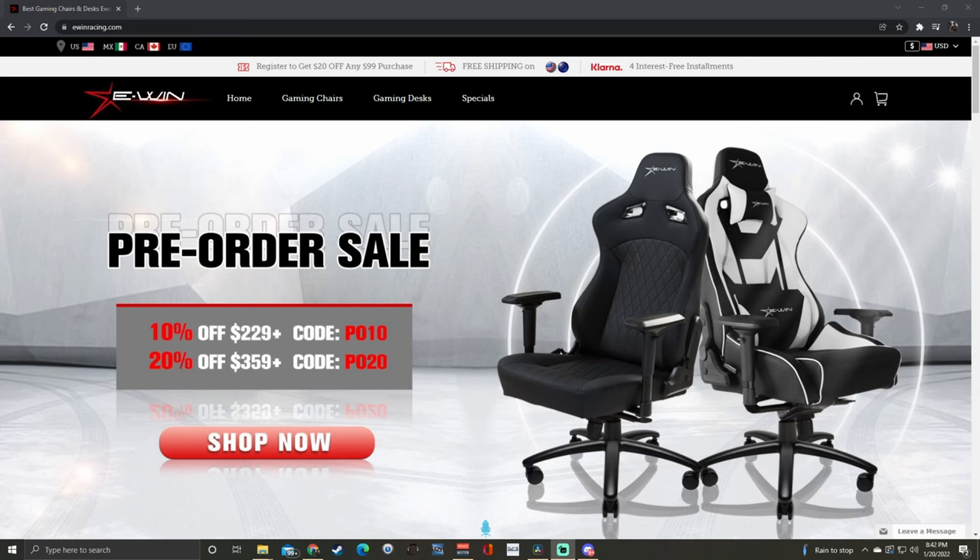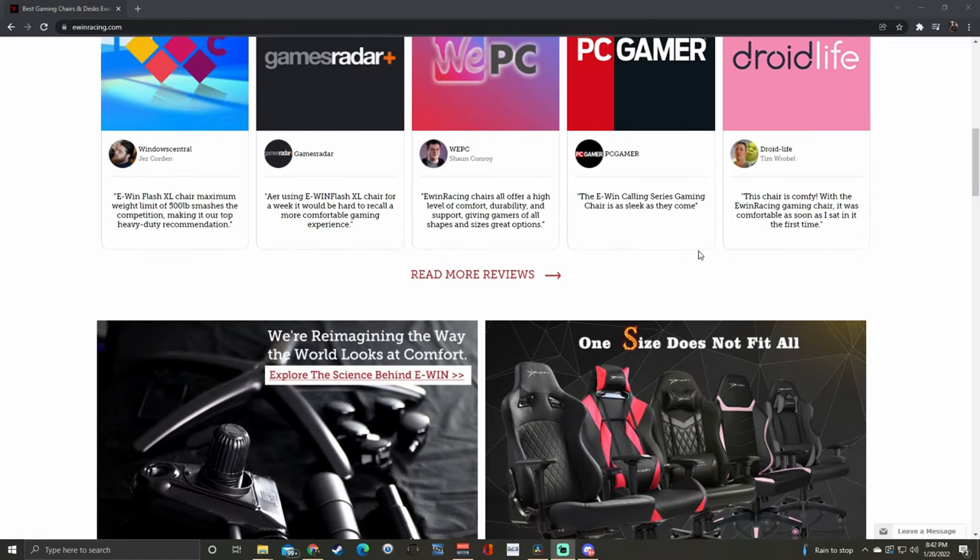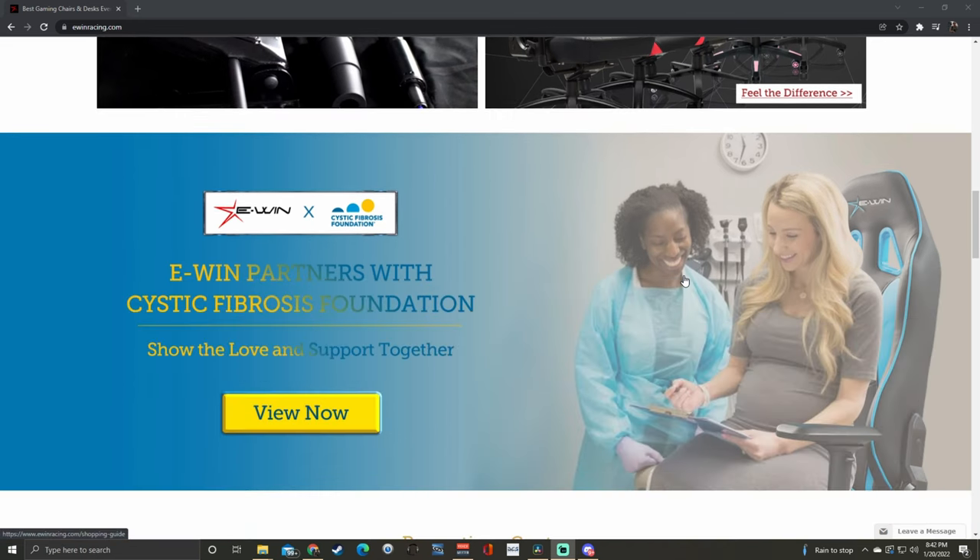As I was getting ready to move back down here from New Jersey, where I was doing some flight training, I was contacted by a company called EWIN Gaming, which does a series of chairs and desks. We'll take a look at the website and I'll show you. But they contacted me and asked me if I'd like to do a product review. I said sure, I'll take a look at your chairs. I don't really need a desk, but yeah, I'd like a new chair.